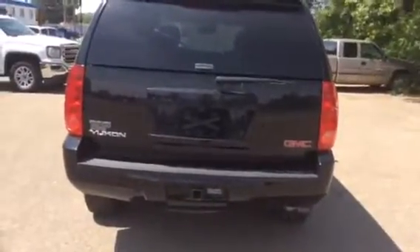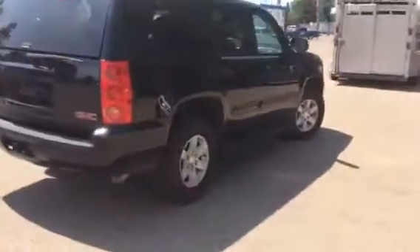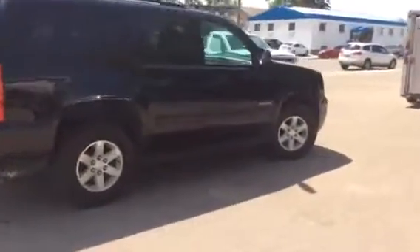This model also comes with a rear view camera and front and rear parking assist. It has a power lift gate — it'll just open for you, right up. We've got plenty of storage when the seats are up. That concludes stock number 189388 on a 2014 GMC Yukon SLE.